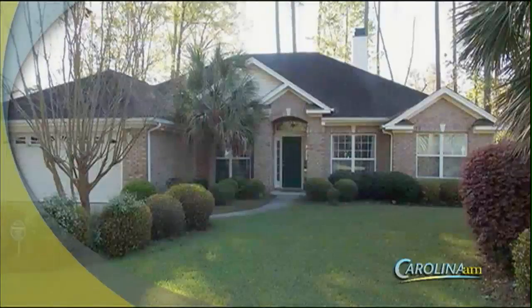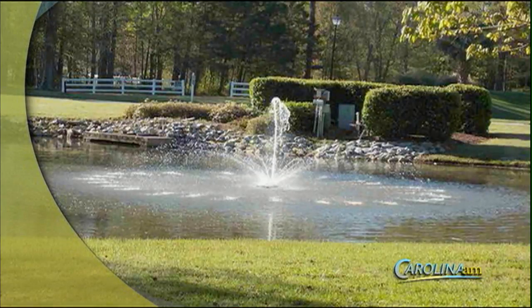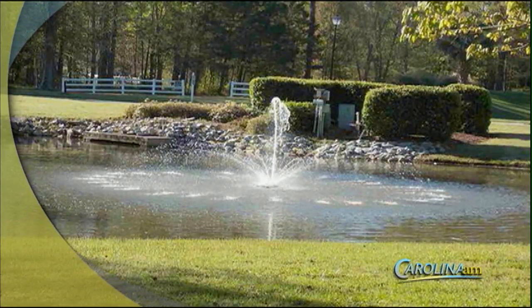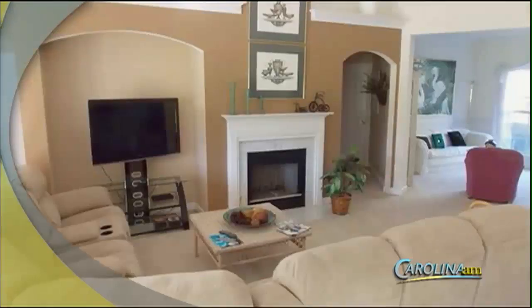You walk them through that overwhelming process, but you actually have a great listing for us today as well, right? We do. It's a listing in Arrowhead, and when I moved here 20 years ago, it was the first home I actually walked into — it was the model home, and now we have it listed here 20 years later. It's a great home.